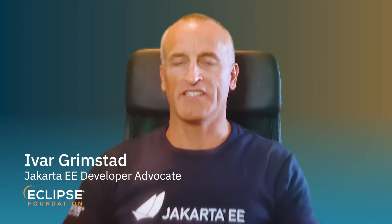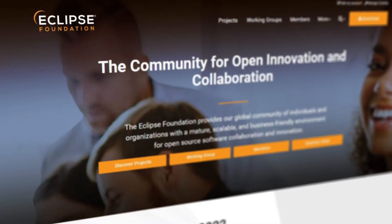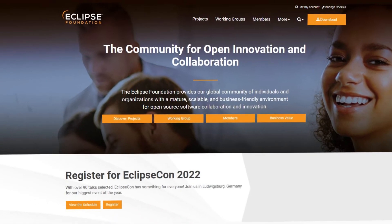I'm Ivar Grinstead, the Jakarta EE Developer Advocate at the Eclipse Foundation. My role as the Developer Advocate is to be the link between the developers and the decision-makers.